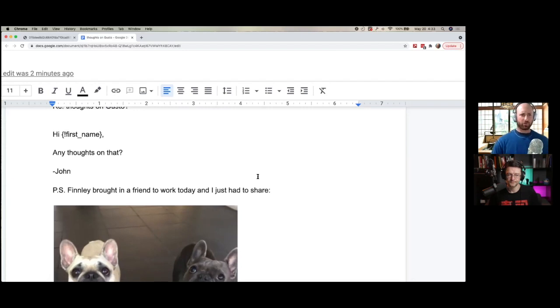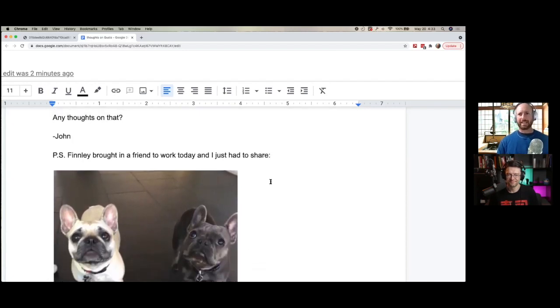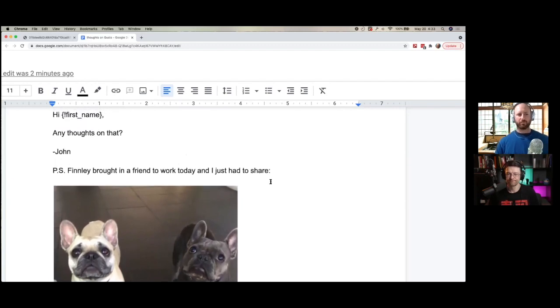Let's cover the second email briefly. 'Thoughts on Gusto' — same subject line, same thread. 'Any thoughts on that?' — classic bump email. It's a shame that was the entire body. They could have added something from the mailer — like the fact that they do things beyond payroll, like filing local, state, and federal payroll taxes. That would have been great to include in the bump email, because if payroll wasn't the pain point but filing taxes was, they could have won that person over. Humor can be very distracting — you put all this effort into cute dog photos and miss out on a big selling point.